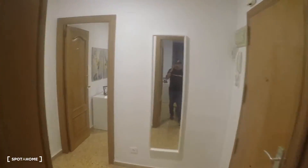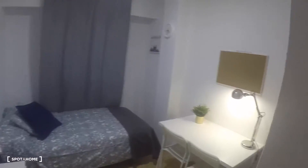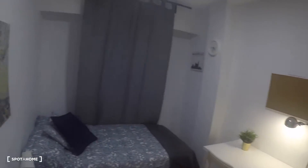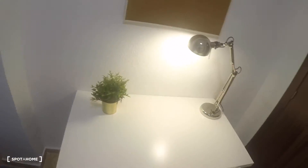In front of bedroom number one we have bedroom number five. This is an interior bedroom with a chest of drawers, a single bed, a bedside table, a desk, two chairs, a lamp, a built-in wardrobe with some drawers, and a window with interior views.